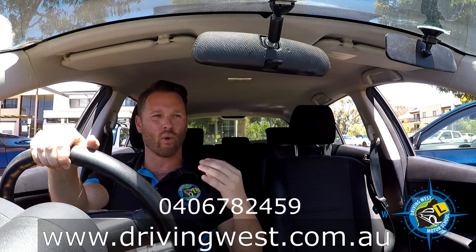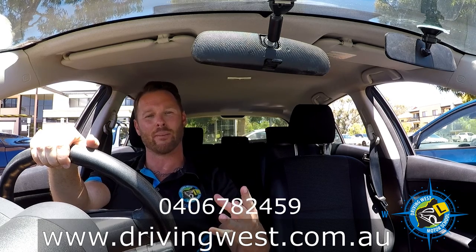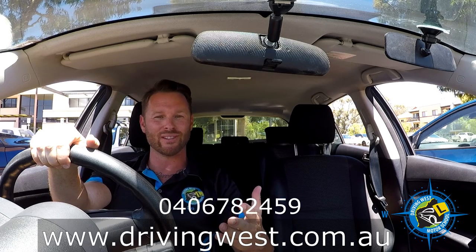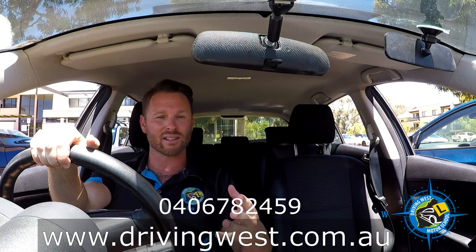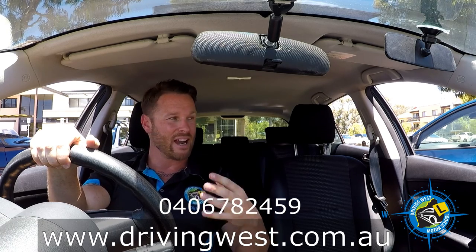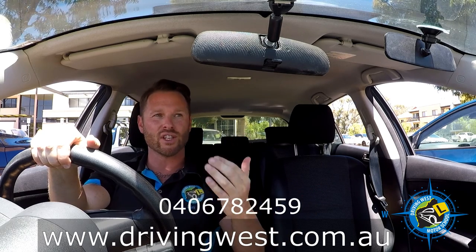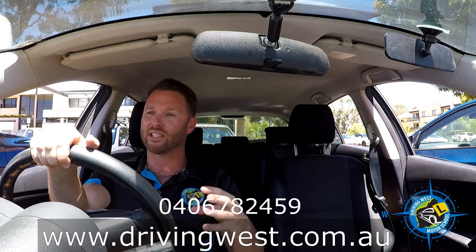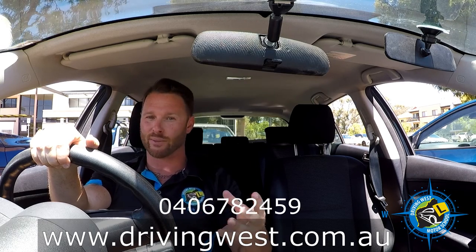A massive welcome to all the learner driver students wanting to do their driving tests in the Joondalup area. My name's Dirk and I'm the owner of Driving West Motor School. Today I'm going to be sharing with you the most common test routes in the Joondalup area. Joondalup can be a very hard area to take your test in — there are so many things you need to know to meet the standard of the Department of Transport.